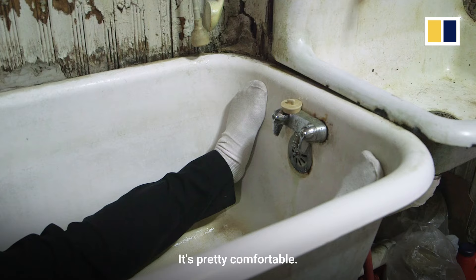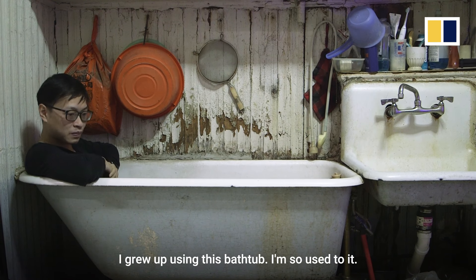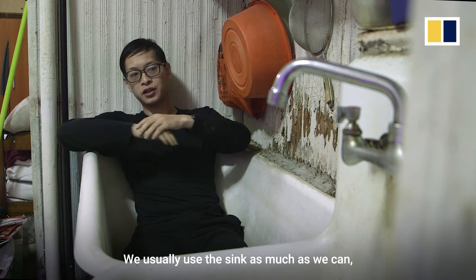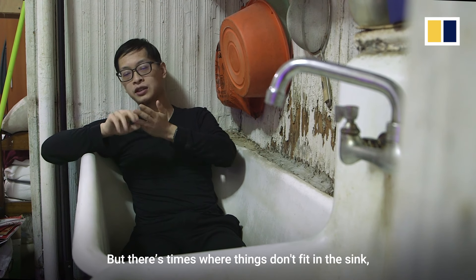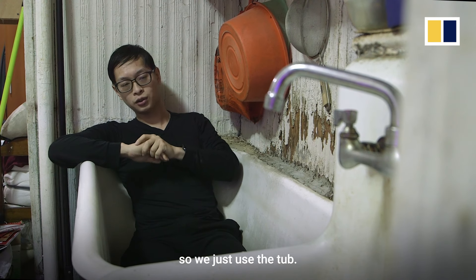It fits. It's pretty comfortable. I grew up using this bathtub — I'm so used to it, it's kind of unique. We usually use the sink as much as we can to brush our teeth, wash our hands, clean pots and pans. But there are times where things don't fit in the sink, so we just use the tub.